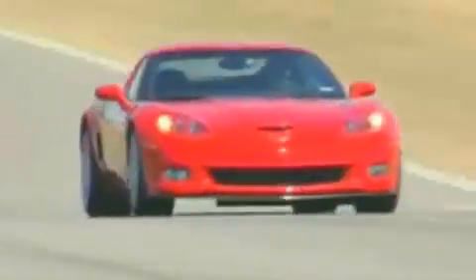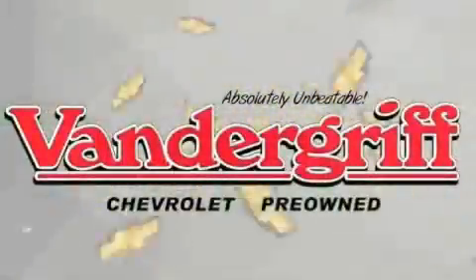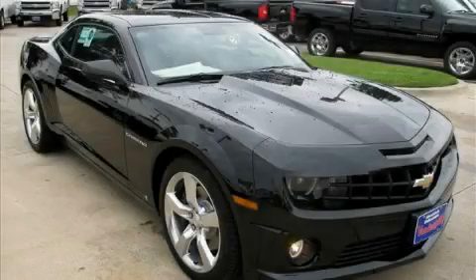Welcome to Vandegrift Chevrolet. We are absolutely unbeatable. This is a brand new 2010 Chevrolet Camaro, proving that life is a journey and not a destination.